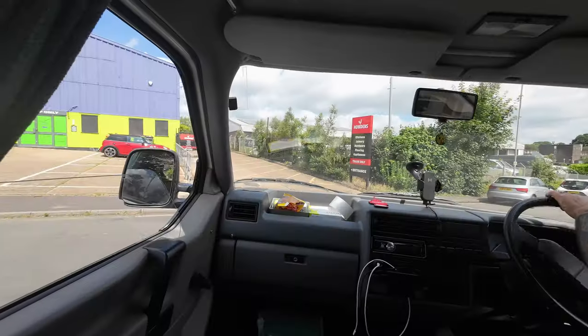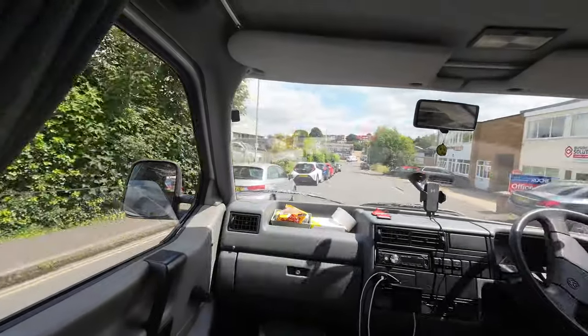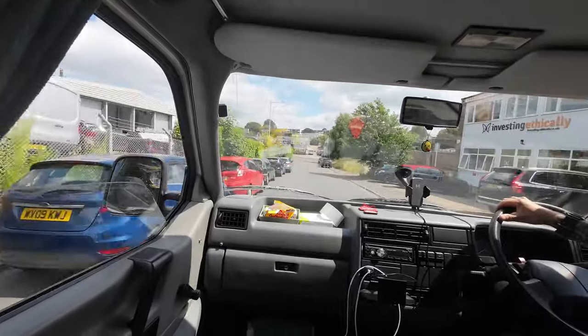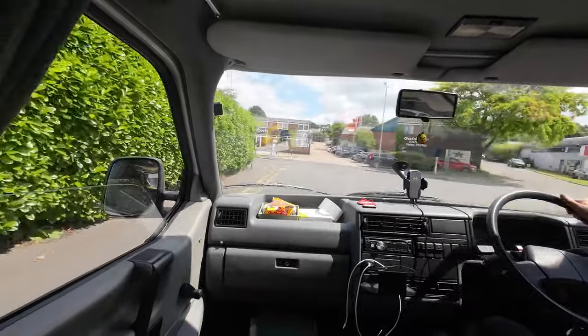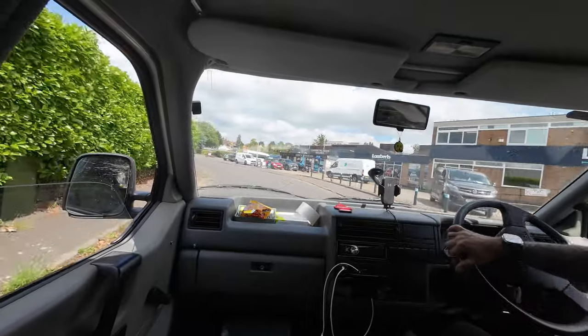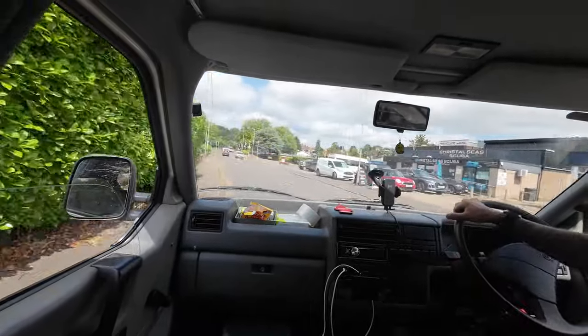Hopefully a new clutch and flywheel will sort the problem. I'll try and catch the noise on camera while I'm driving just so you can hear what it sounds like and why I really want to get it sorted, because it's rather annoying — it's loud enough to make people look at what's making that noise as you drive past. It's really quite loud.